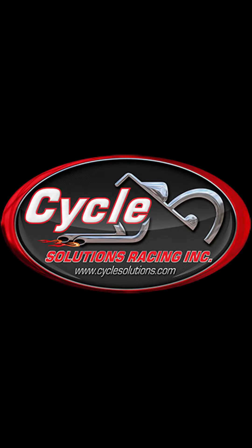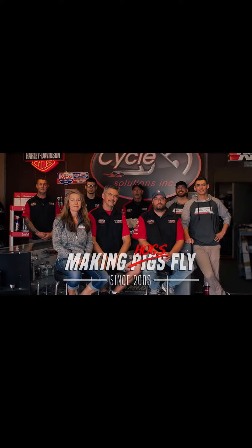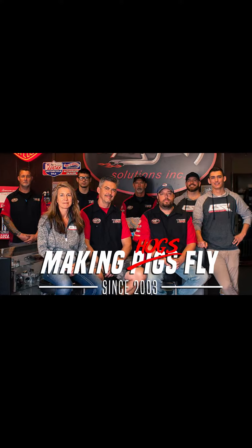Cycle Solutions is your one-stop shop for upgrades and service. Cycle Solutions, Fort Myers and CycleSolutions.com. Taking your bike from the street to the strip.